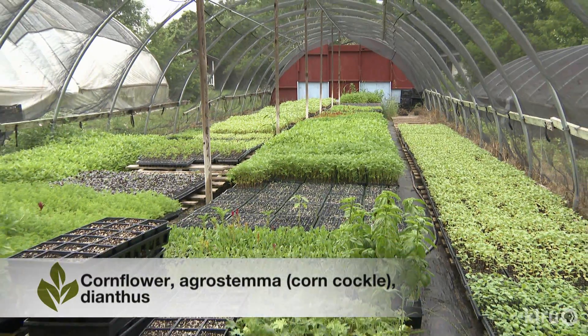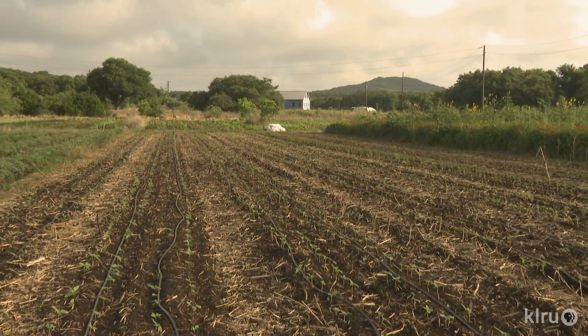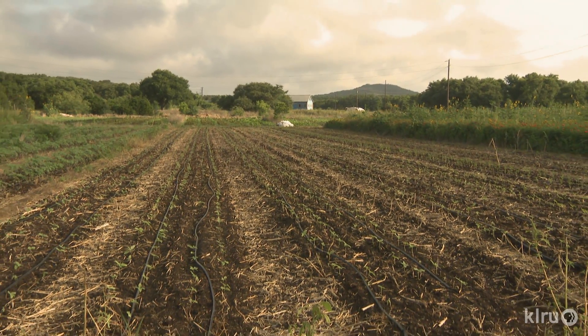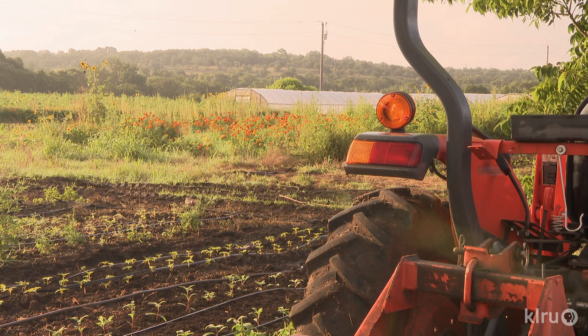Cornflower, agrostemma, corncockle, and dianthus all go out in the fall every week the same as we do in the summer. We try to extend our spring season by planting things sequentially during the fall — larkspur early in November or late October, again in December, and again in February. So even though we're just in the greenhouse for production in the winter, we're planting things in the field all winter long, anticipating production to start in late March.